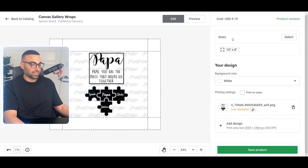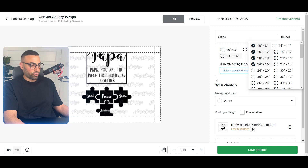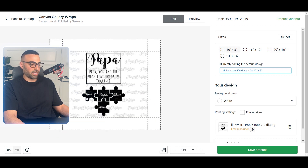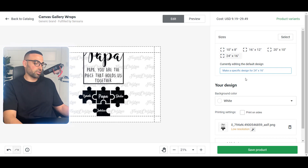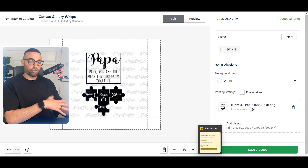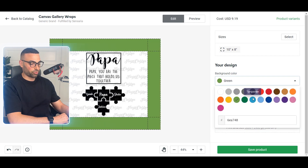You'll also want to select which sizes you want to sell — 10x8, 16x12, 20x10, 24x16 — and make sure you create a specific design for each size, because a design made for 10x8 won't look right on 20x10. That's really important to make sure the design comes out printed properly and doesn't get cut off. Also make sure your file doesn't say 'low resolution' — use the maximum resolution allowed so the final product looks great. You can also change the background color of your canvas.